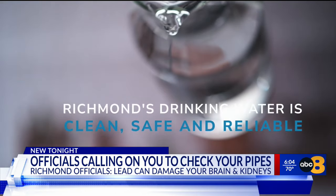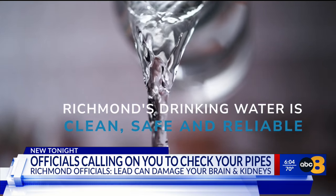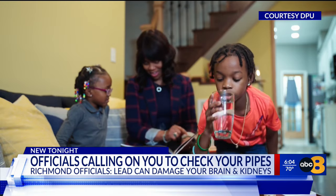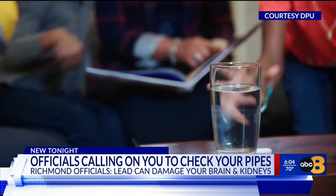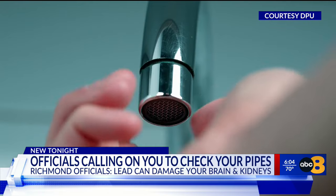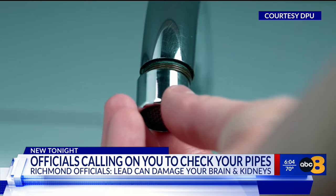In the meantime, a spokesperson for the Department of Public Utilities shared an informative video with tips on how to limit your exposure to lead. Always begin with cold water for drinking and cooking. When you haven't used your water for several hours, flush out the pipes to remove any lead. You should also clean out your faucet aerators because they can collect lead particles.